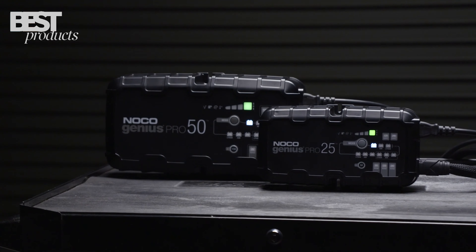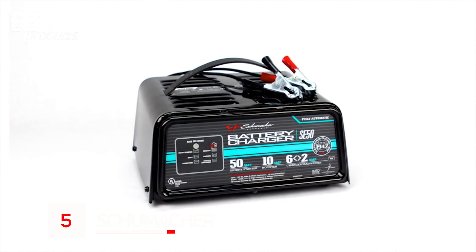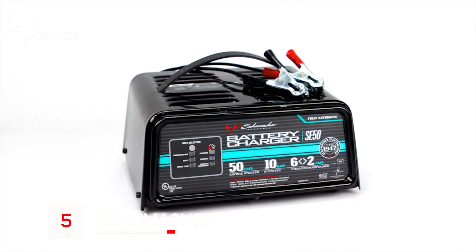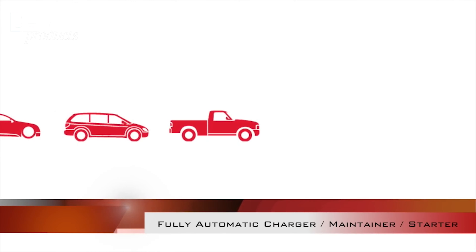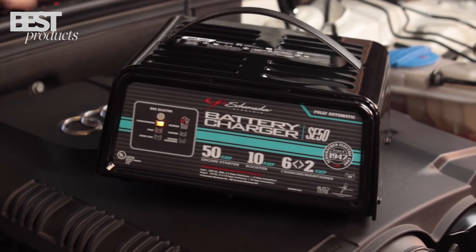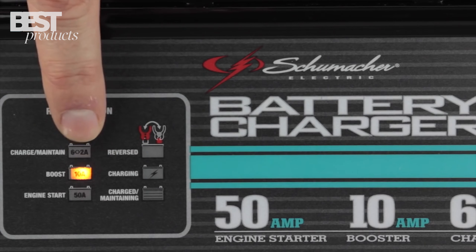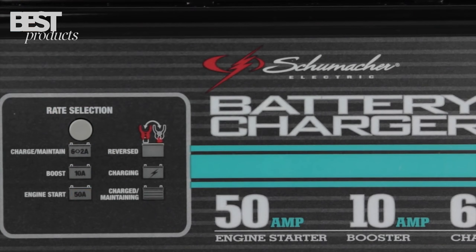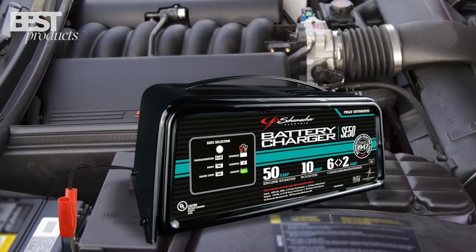So sit back, relax, and let's dive into the top 5 best car battery chargers of 2023. Number 5: Schumacher. The Schumacher SE5012V Fully Automatic Battery Charger is a great choice for anyone needing a reliable and convenient way to charge their car battery. It's easy to use, features a push-button interface for selecting the charging mode, and it works quickly so you can be back on the road in no time. The model also comes with an energy-efficient design, a strong steel case for long life, and LED safety indicators to prevent reverse connections and other faults.